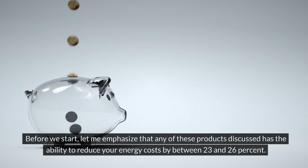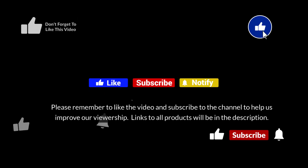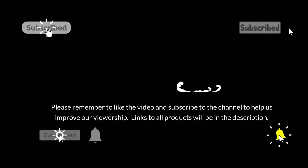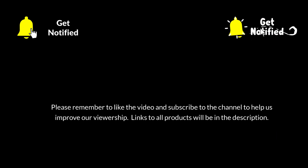Before we start, let me emphasize that any of these products discussed has the ability to reduce your energy costs by between 23 and 26%. Please remember to like the video and subscribe to the channel to help us improve our viewership. Links to all products will be in the description.